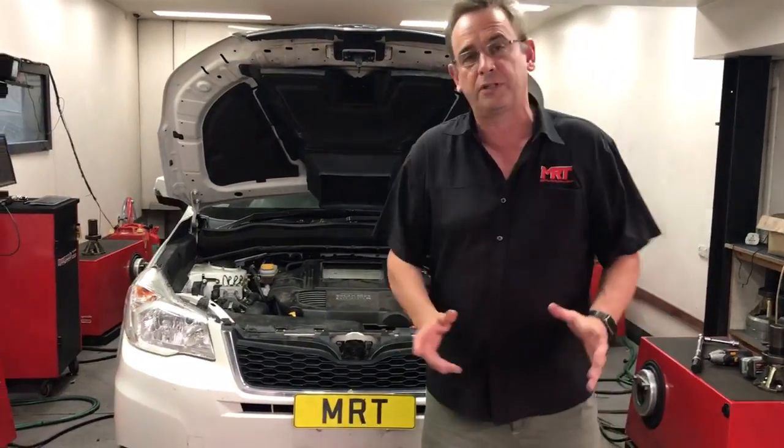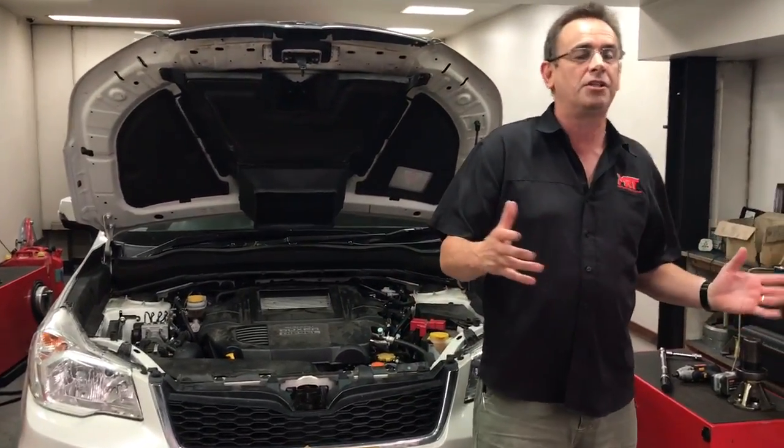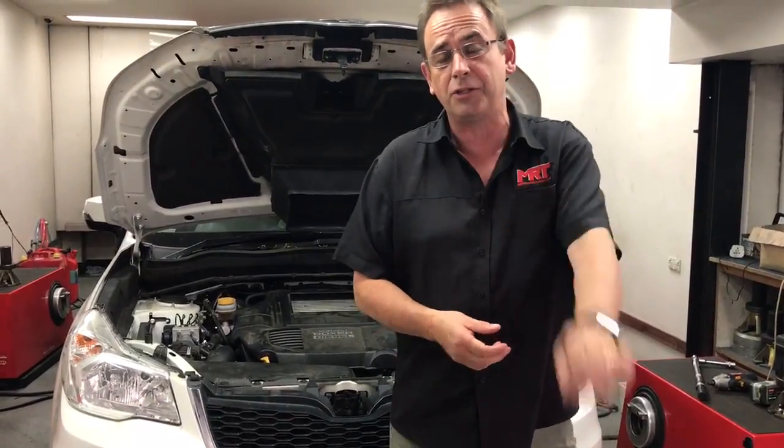We individually custom tune it ourselves. So with this particular model, you might be asking: what are we getting with the turbo diesel? One of the big advantages is they are a fantastic engine if they're tuned and looked after correctly, and you can get a modest increase in power, performance, and torque. Because it is all about the torque — they're a lower-revving engine with high torque.